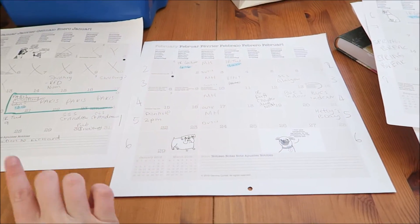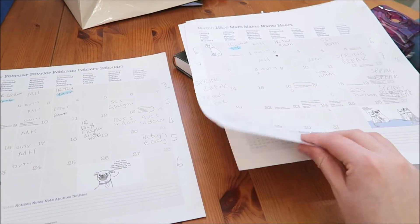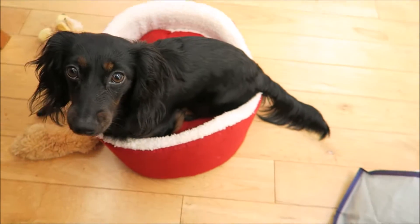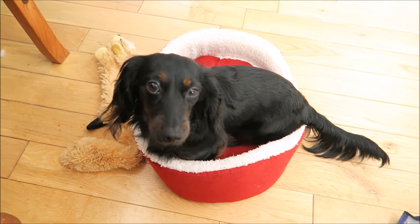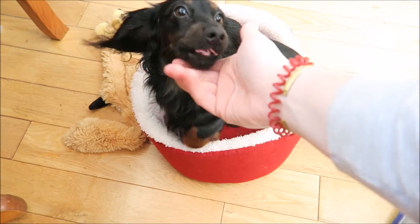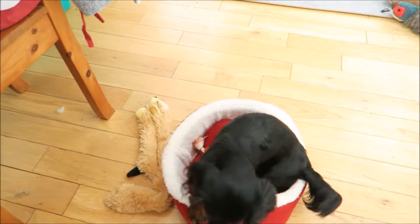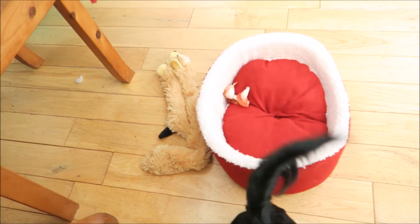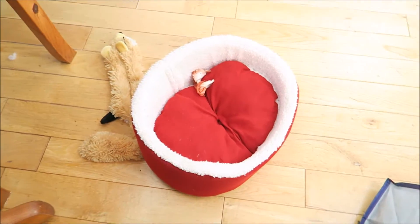I've done January to July, but I only use three months at a time. So I have January, February and March here, and then the other ones piled underneath. Speaking of Hetty, this is her in her rabbit bed — she loves it. It was from Pets at Home and it's the perfect size for her just to snuggle in.